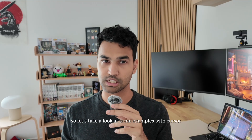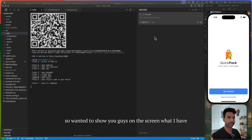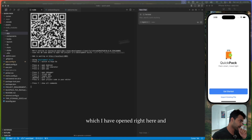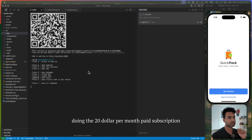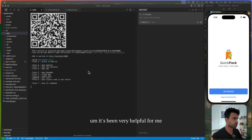Let me show you some examples with Cursor. This is Cursor — a code editor that's basically a fork of VS Code with their AI agent built in. This is my code structure for my current app, QuakePack. Cursor itself is free, but the free tier doesn't give you a lot, so I'm on the $20 per month paid subscription. They have a $200 per month subscription as well with more features, but for me $20 per month is more than enough.